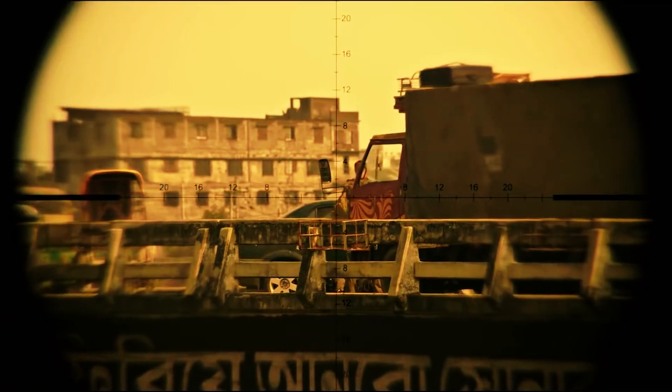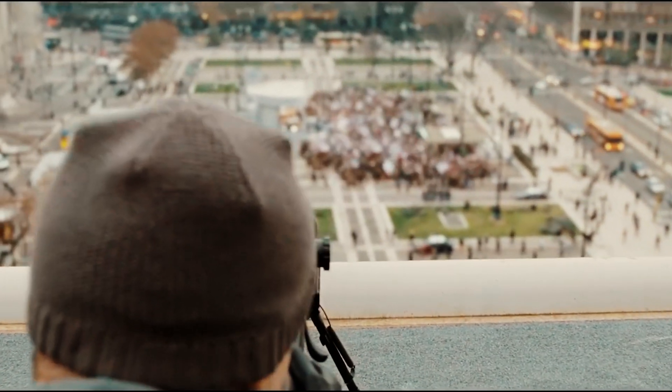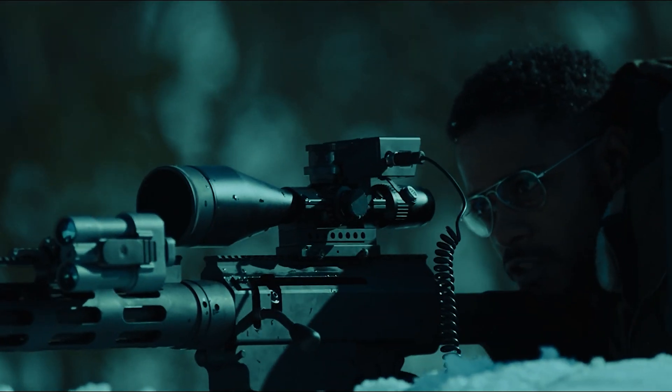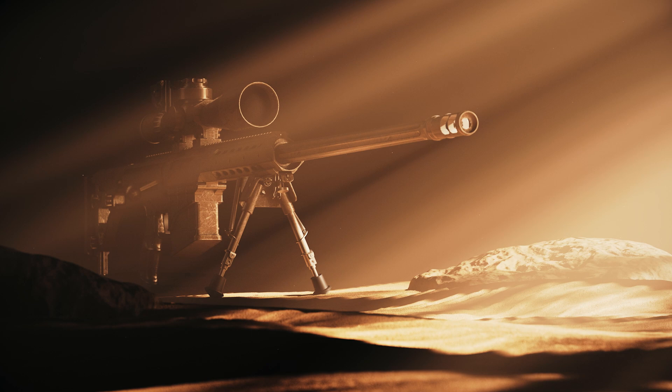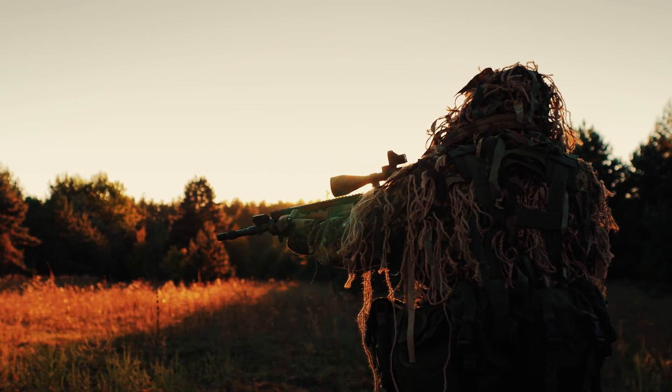There is something mysterious about being able to eliminate your enemy without being seen or leaving a trace — no sound, no sign, just a mysterious shot from an unseen point. This sense of absolute control over the situation is what makes the sniper rifle the ultimate sniper weapon. Since its inception in the 19th century it has come a long way, and modern sniper rifles equipped with advanced optics, laser sights, and ballistic computers differ from their predecessors greatly.